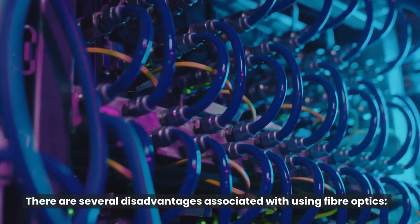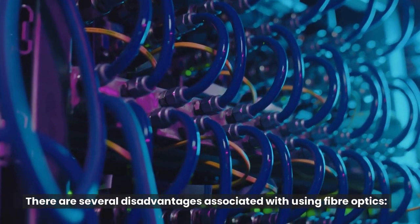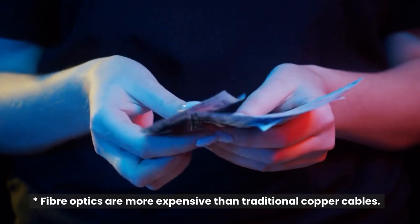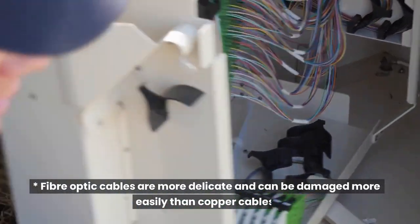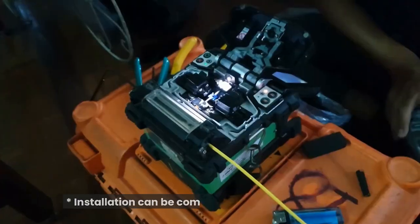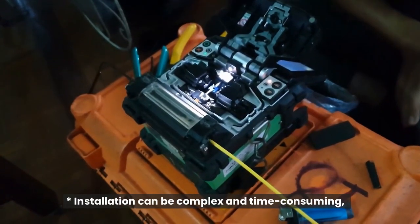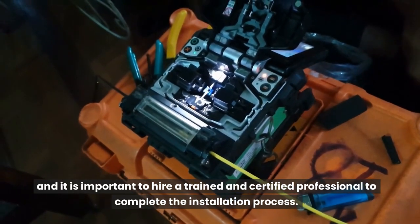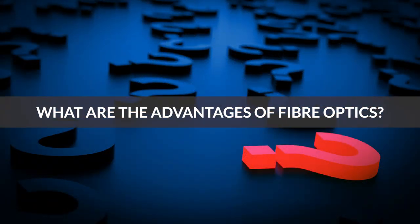What are the disadvantages of using fiber optics? There are several disadvantages associated with using fiber optics. Fiber optics are more expensive than traditional copper cables. Fiber optic cables are more delicate and can be damaged more easily than copper cables. Installation can be complex and time-consuming, and it is important to hire a trained and certified professional to complete the installation process.